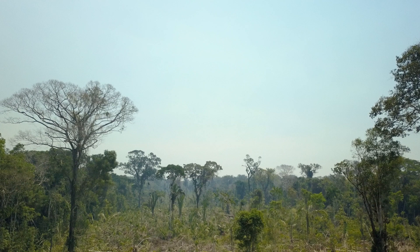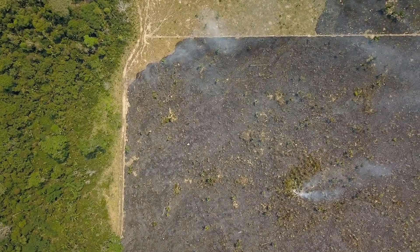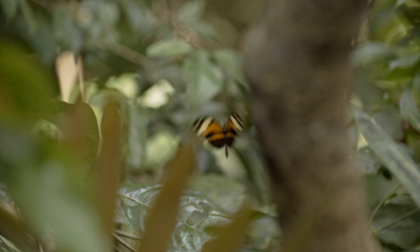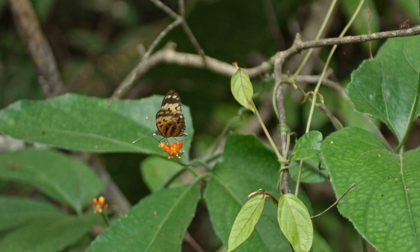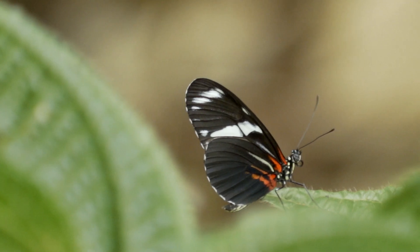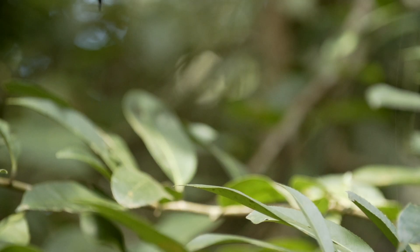Sadly, the biodiversity of the Amazon is under threat. The emerald forests are being gradually eroded by a seemingly inexorable tide of deforestation. By studying the butterflies of the Amazon, we hope not only to show how biodiversity evolves, but also to share the beauty of this forest with others, in the hope that by doing so we may contribute to its long-term preservation.